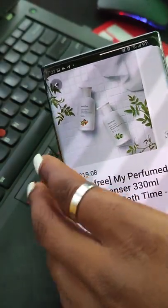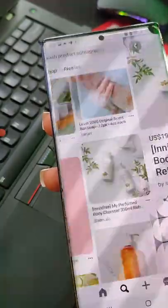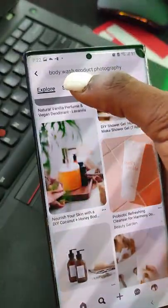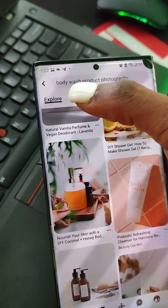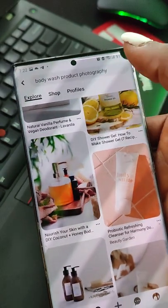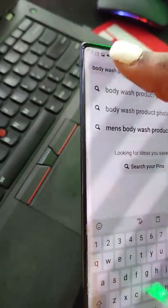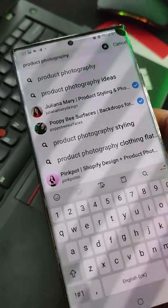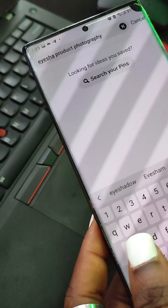Don't be ahead of yourself — just look for something you can easily recreate. Don't jump the gun or it'll just be stressful. Look at this one: very easy — find a nice background that looks similar, put some leaves, place your product flat, and it's done. That's how you continue. If you have five different products, just replace 'body wash' with the relevant term — 'cleanser product photography,' 'lip balm product photography,' 'eyeshadow product photography,' 'lipstick product photography,' and so on.